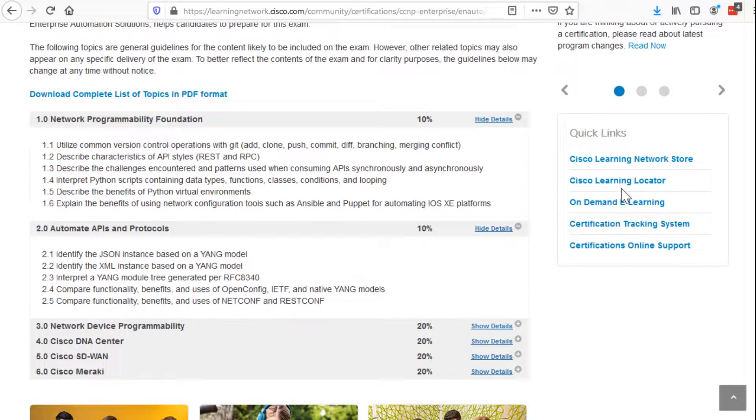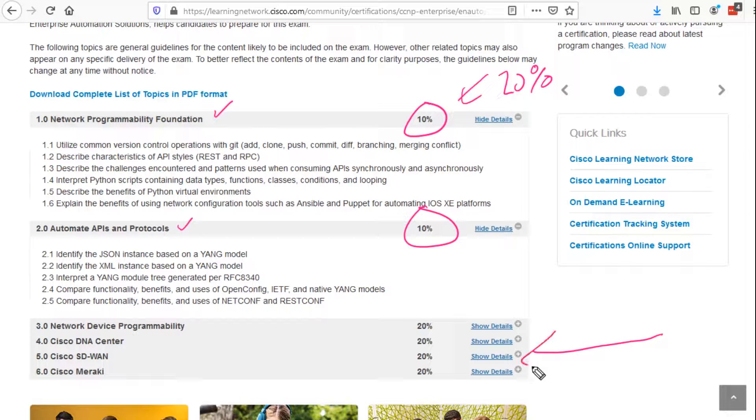If I'm focusing on one thing that really separates this exam, it's these percentages. Domain 1, Network Programmability Foundations, and Domain 2, Automate APIs and Protocols, carried heavier weights in other exams — covered in ENCORE, the CCNA, and heavily in the DevNet Associate. But in this exam, these two domains total only 20% of the exam, and the remaining 80% is all about automating network devices and Cisco platforms.